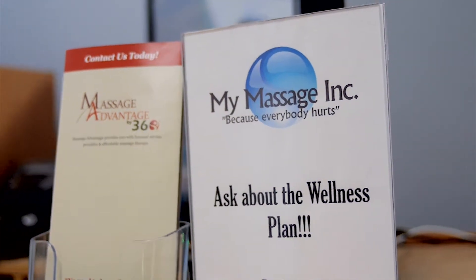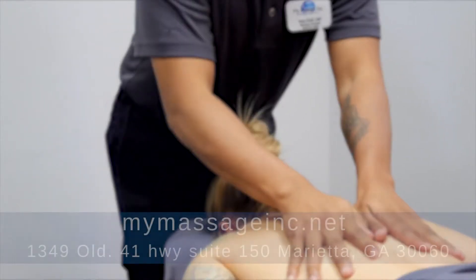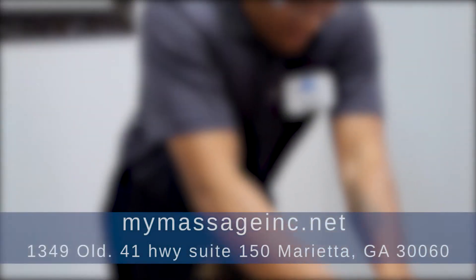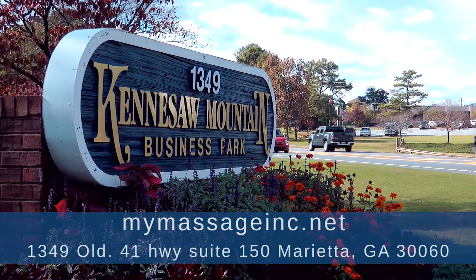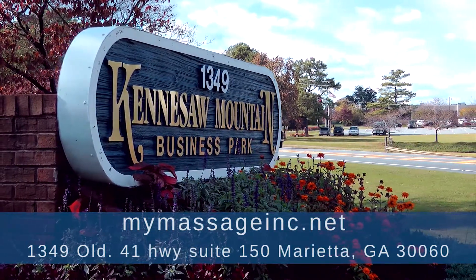My contact information is on the website, mymassaging.net. My location is in Kennesaw, Marietta — 1349 Old 41, Suite 150, inside CrossFit Kennesaw.